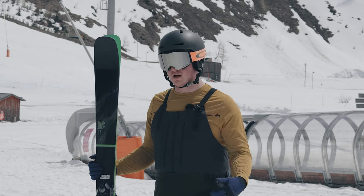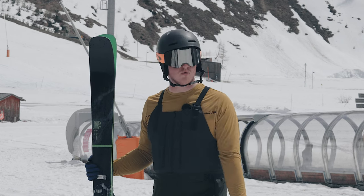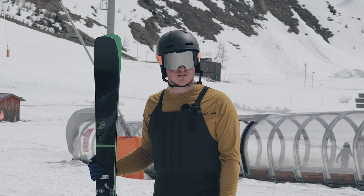Not necessarily the kind of ski I'm used to skiing personally, but definitely felt at home on these conditions, felt at home in this terrain — and yeah, I'd certainly take them out for another lap.